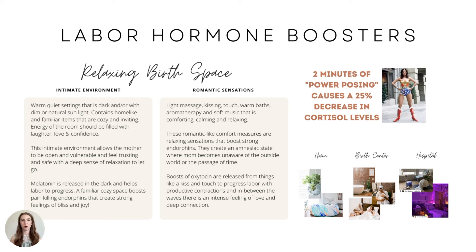Labor hormone boosters — a relaxing birth space. I describe these best in two categories. An intimate environment helps you picture what the setting needs to be like: warm, quiet, dark to boost melatonin. You could do dim or natural sunlight, home-like, cozy, and inviting. The energy of the room should be filled with laughter, love, and confidence. Kick out unwelcome guests who aren't being positive for you. This intimate environment allows the mother to be open, vulnerable, trusting, and safe with a deep sense of relaxation.